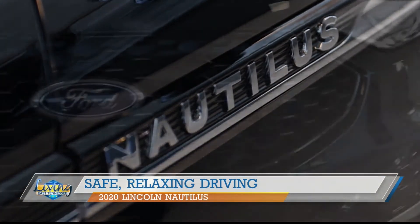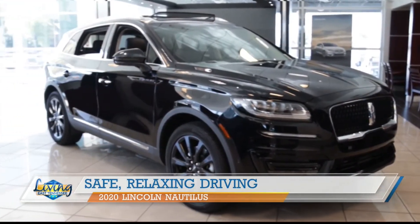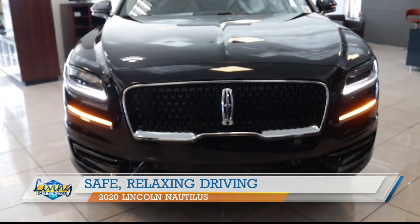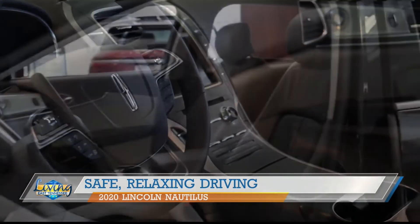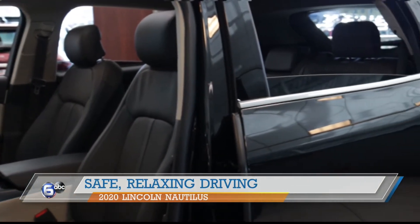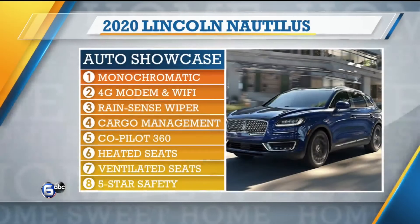If you're looking for something with all the bells and whistles, this could be it. You're looking at a safe ride and a relaxing one — five star safety rating, fabulous luxurious seating, and a 4G modem with Wi-Fi included for up to 10 devices in the car.